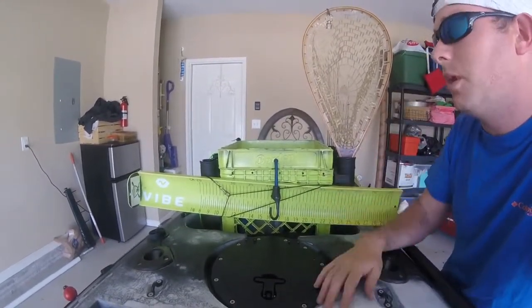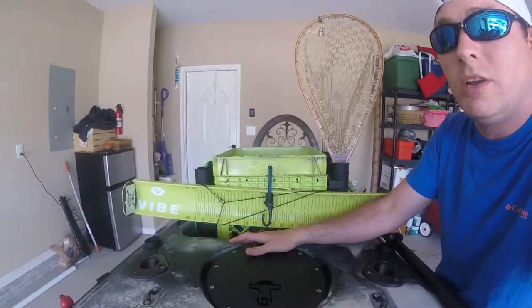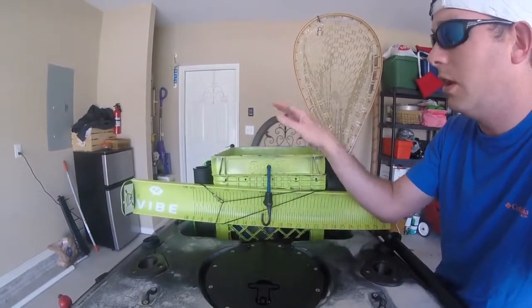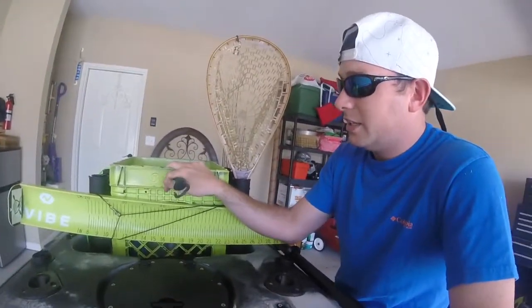It doesn't even have to be a milk crate — it can be a tackle bag, anything you can put in your boat that you can attach different stuff to and store everything you need for that day of fishing. That is number five must.